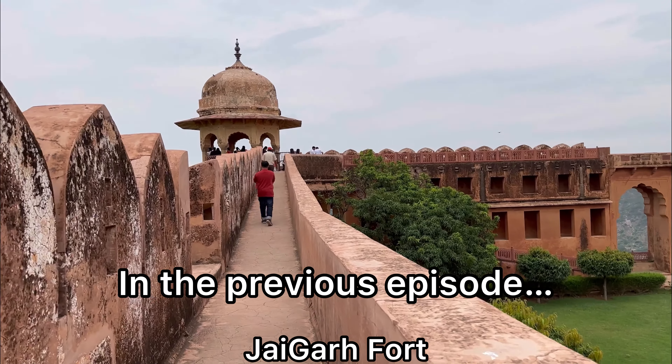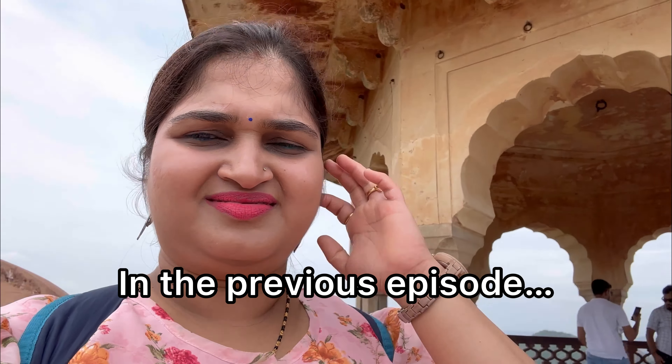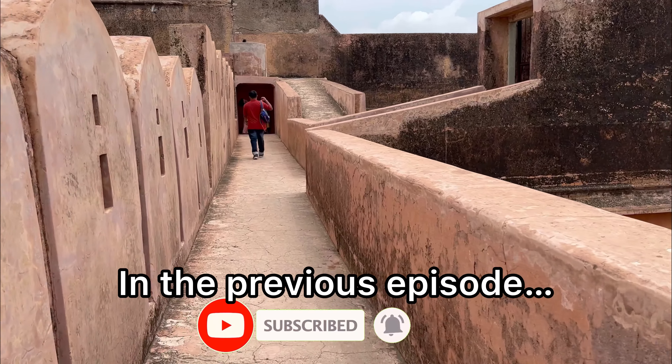This is so beautiful, oh my god! This is the best decision I made to visit Rajasthan. Fort and beautiful views at every place, but there's a lot to walk.